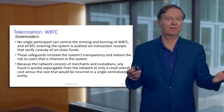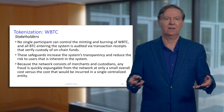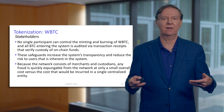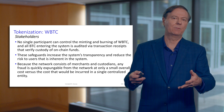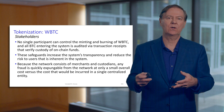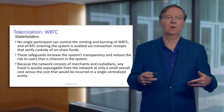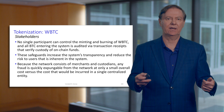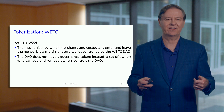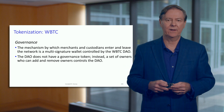Another way to think about this: think of gold. You can create a token based upon gold and the gold is warehoused. This is much more efficient because Bitcoin is a virtual asset. But setting up the security protocol to make sure that everything is in custody is really important for the success of this. So there's governance for wrapped Bitcoin.